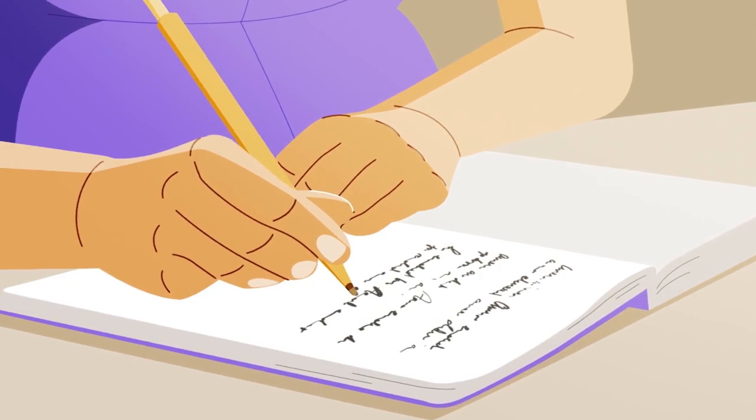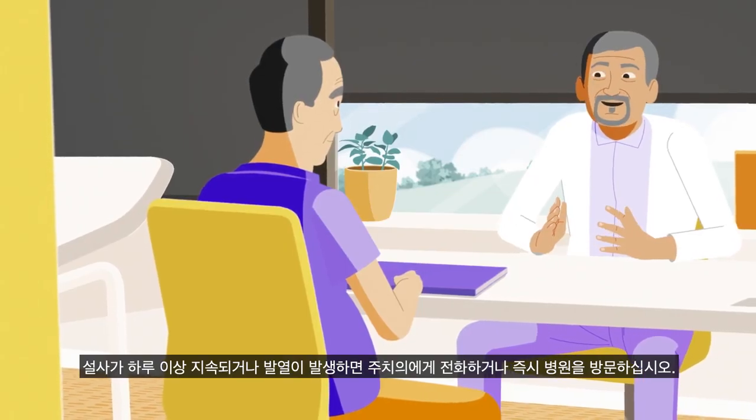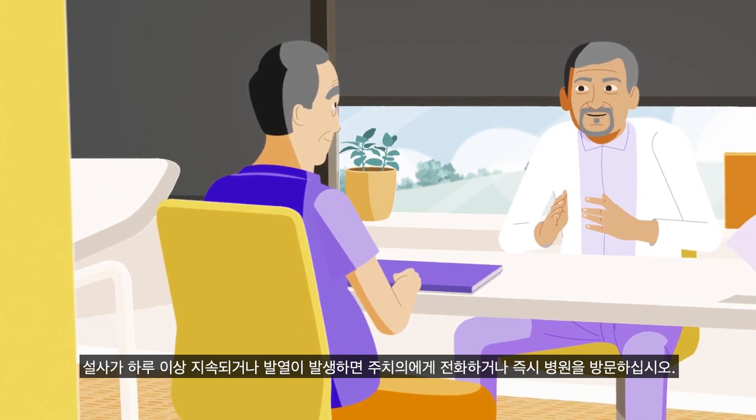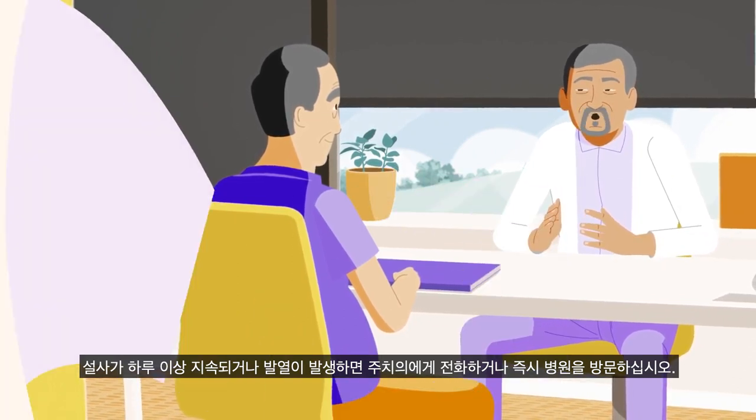If diarrhea lasts over 24 hours or a fever develops, call your doctor or go to the hospital immediately.